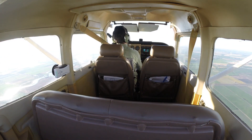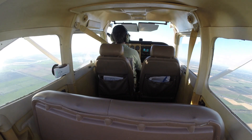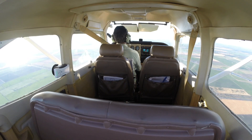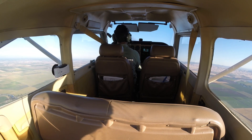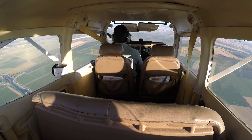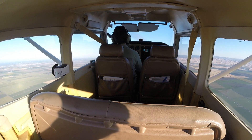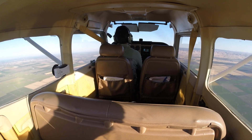Level out. 30 knots of flaps. I'm below 40 knots. I'm trying to maintain altitude. I did one stall. That's good.